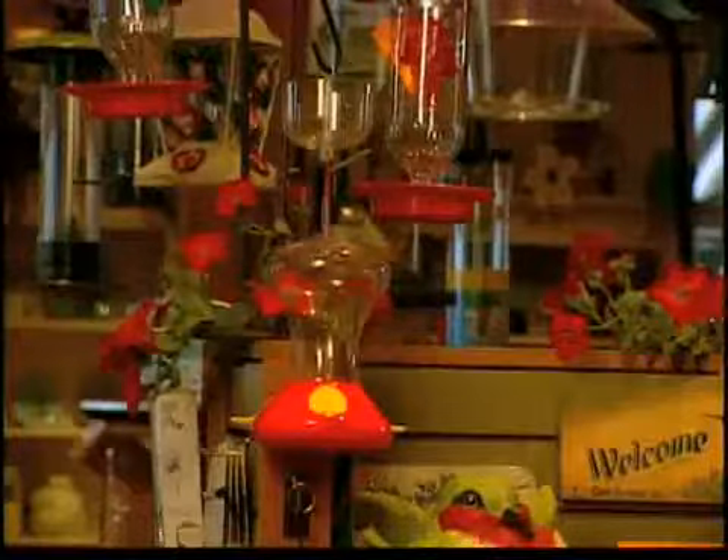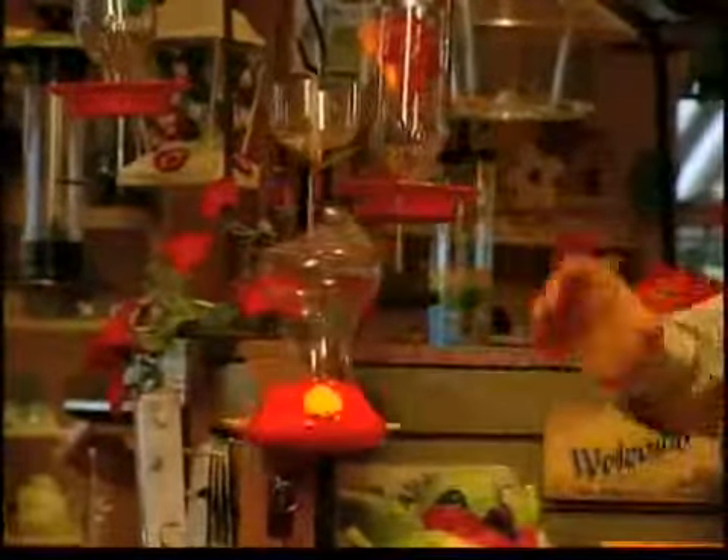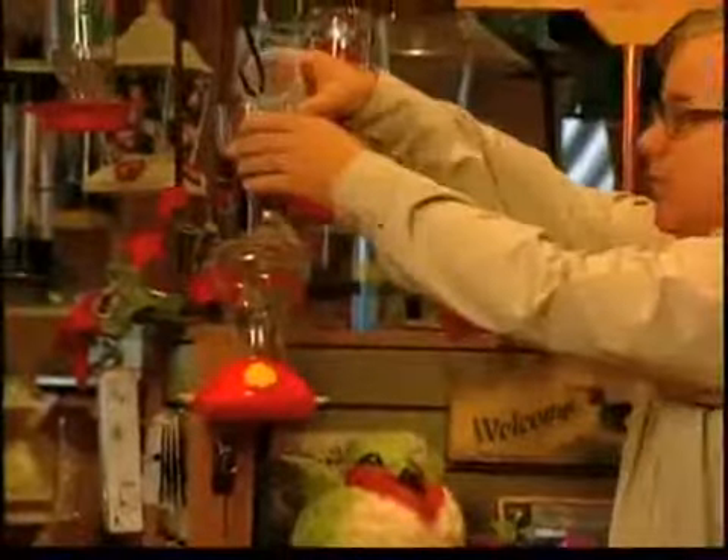Many of you have problems with ants in your feeders. To keep them away, you can hang an ant moat above your hummingbird feeder — you simply fill it full of water. Ants can't swim, so it works like a moat around a castle. You can buy these or you can make your own out of a tuna can or a film canister.